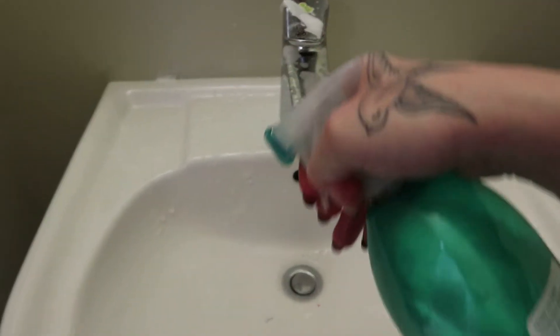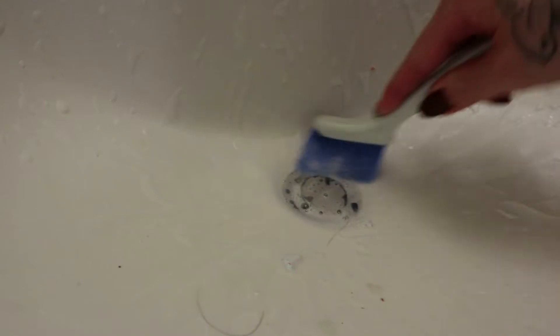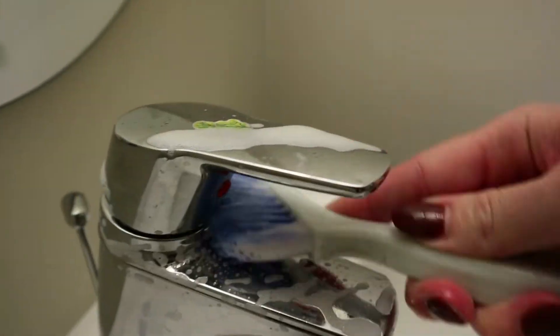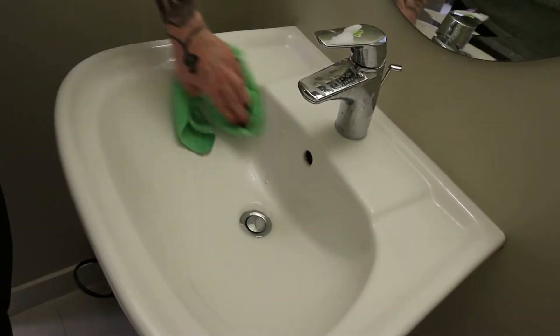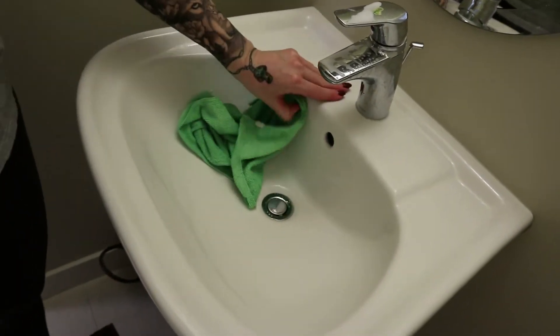If you guys haven't tried this method — tub and tile foam spray — I would highly recommend it. I started using it because I do cleaning at my sister's house and she has a big glass shower and I was having a hard time getting the hard water stains off. It was taking me so long, so I started using this and it is so easy. I absolutely love this spray, so go out, give it a try and let me know what you think.